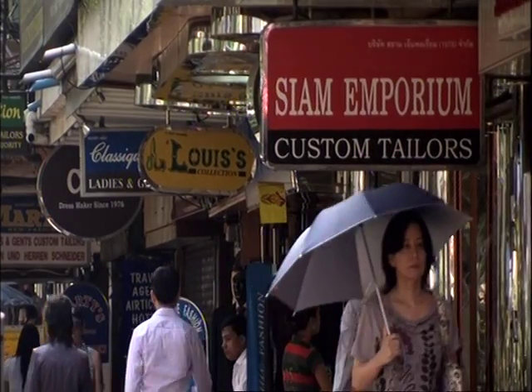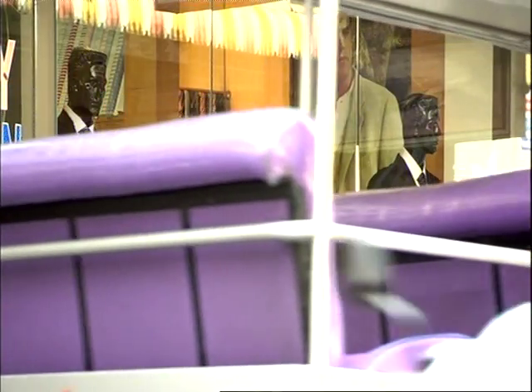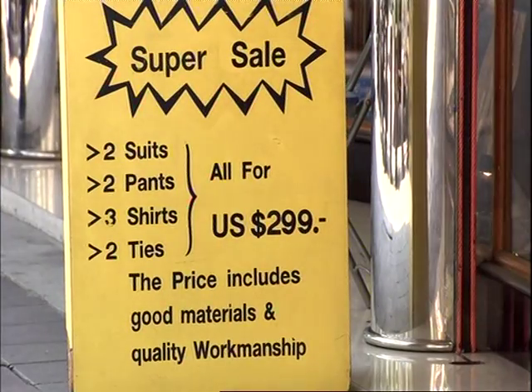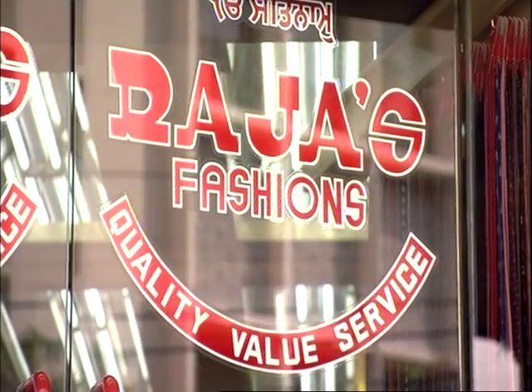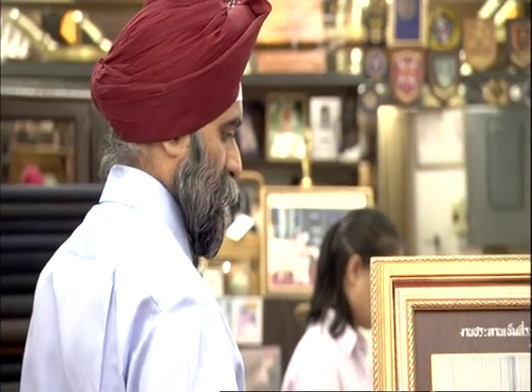Bangkok, Thailand. On almost every street you'll find a tailor's shop, but for those in the know, there's only one place to go. From celebrities like Bob Hope to politicians like Senator John Kerry, they all come to Raja's Fashions. Raja Galati and his son Bobby have been fitting out the famous for over 45 years.